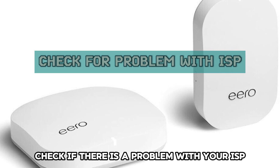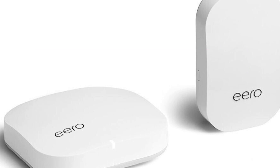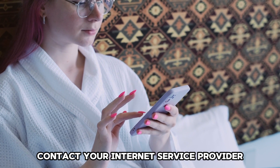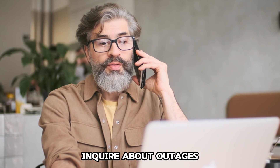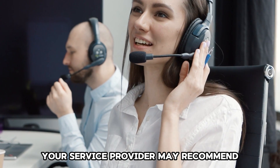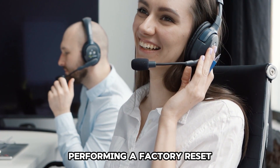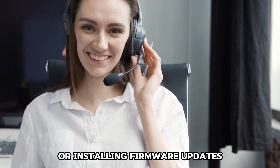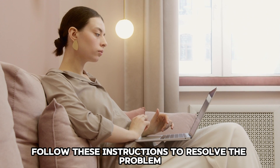Check if there's a problem with your ISP. If a reset doesn't work, contact your internet service provider. Inquire about outages or changes in your network's configuration. Your service provider may recommend performing a factory reset or installing firmware updates. Follow these instructions to resolve the problem.